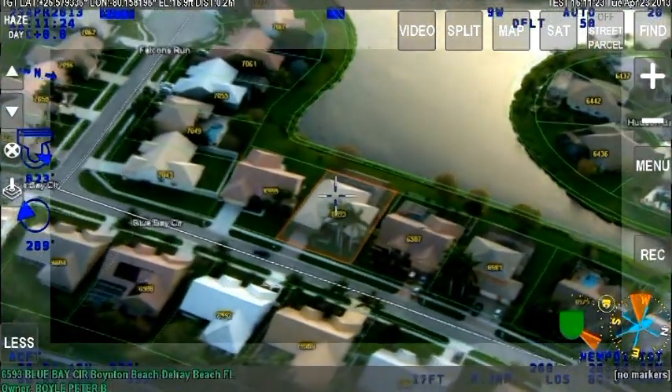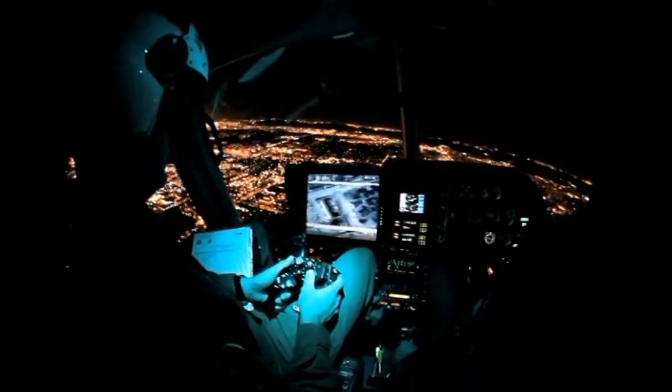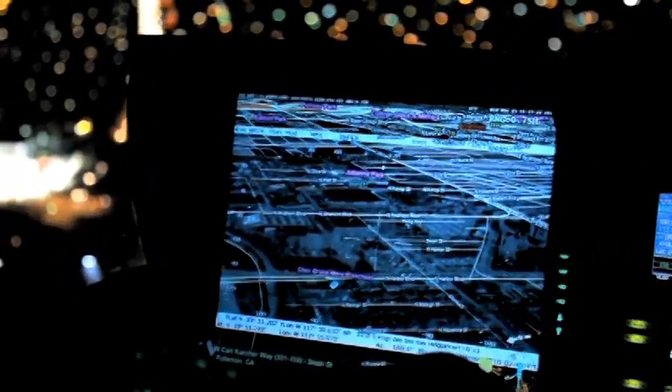We think back to where we were a couple years ago and we question ourselves how did we ever do this job before we had this system, because it has made our life simpler, it's made us respond faster, and it's even made things safer for us because we're giving accurate descriptions of locations of where we're working or where our officers need to be. Huge lifesaver.